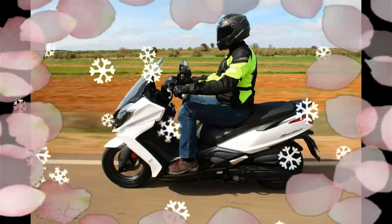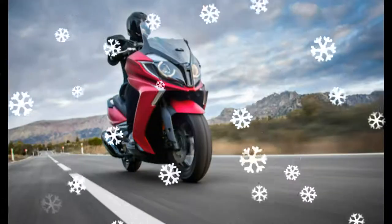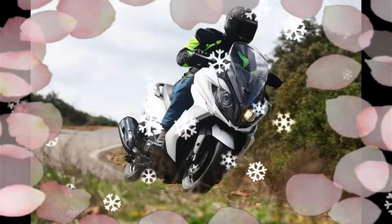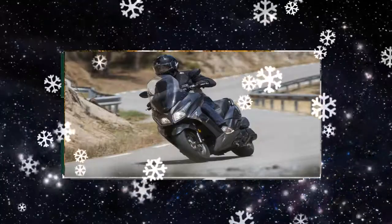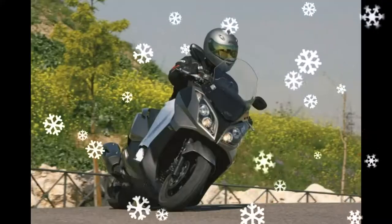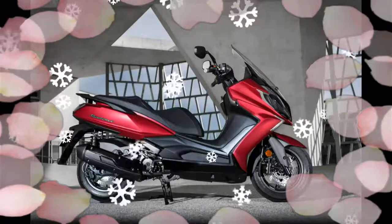Y muchas especificaciones exclusivas para el mercado español en el nuevo Super Dink. La versión de 125 cc mantiene el motor de la generación anterior. La de 350 cc elevó la cilindrada concretamente 22 cc: son 321 cc antes eran 299 cc. En cuanto a la gama de colores, está compuesta por dos con acabado mate, blanco y rojo, como en el Kymco KXCT, y dos con brillo.